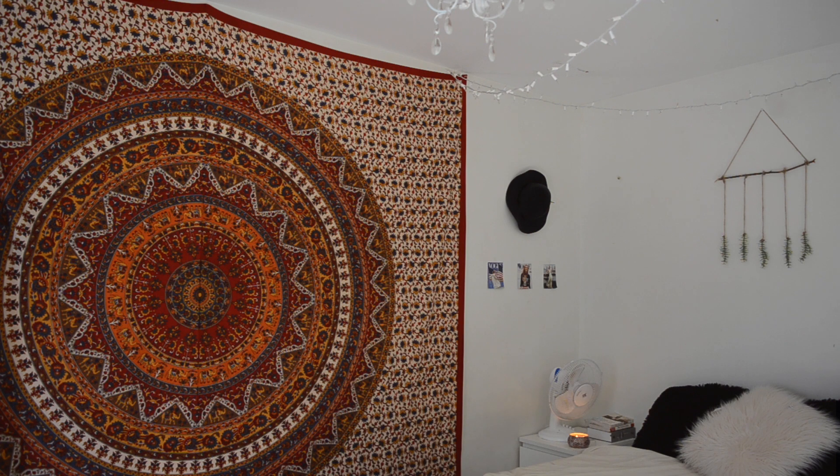This is basically like the focal point of my room and I really like it because I just think it really ties my room together. This tapestry is from Urban Outfitters - I ordered it about two summers ago, but I'm pretty sure you can probably find something that looks like it.